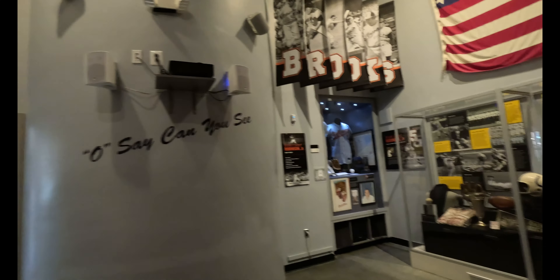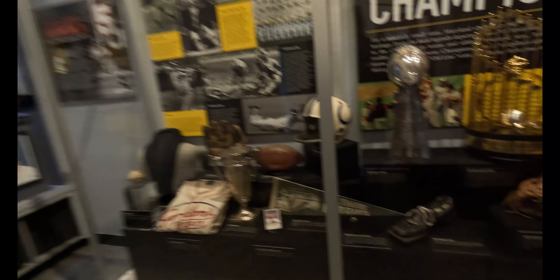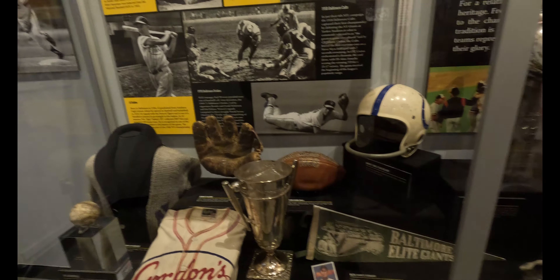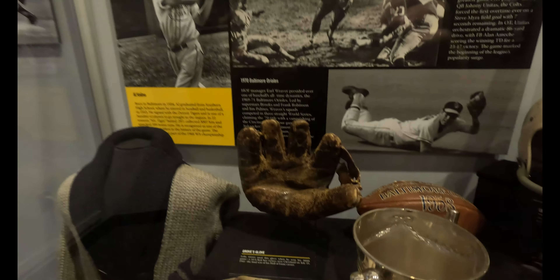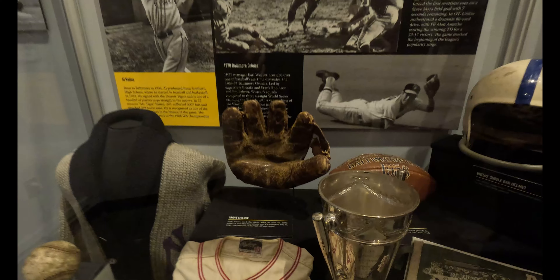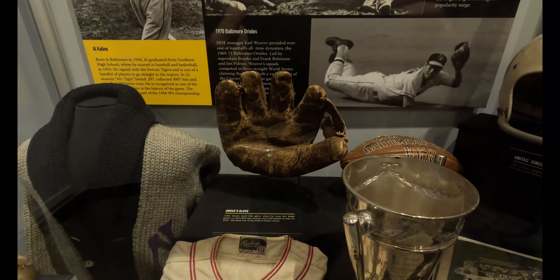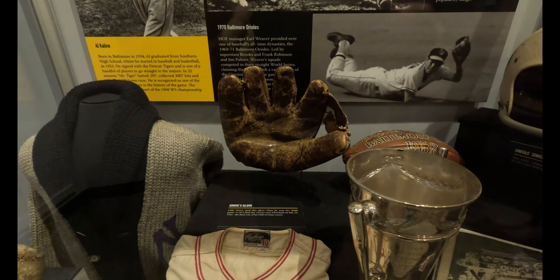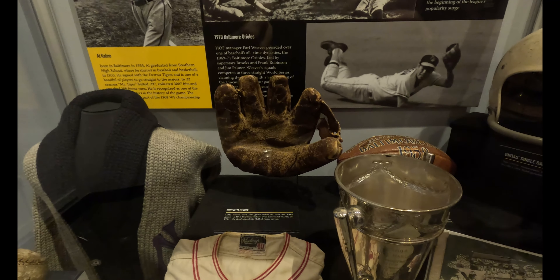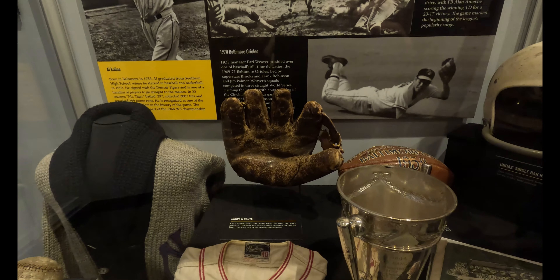Yeah, Baltimore — I'm trying to find Baltimore's players here. Wow, look at that glove right there! Look at that shoe — that's a lefty glove used by Lefty Grove when he won his 300th game, 10-6 Red Sox victory. Holy cow, look at this!